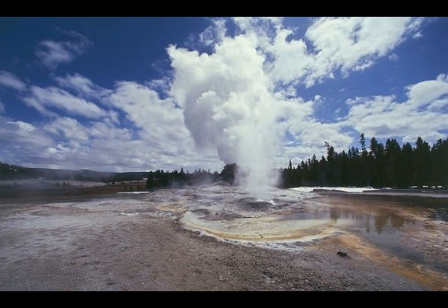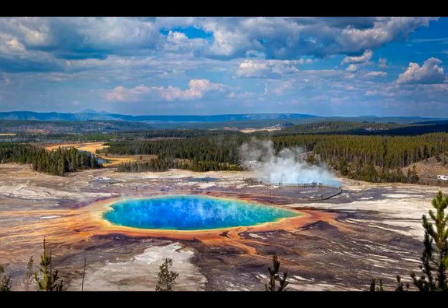As for ground deformation, from what they said in the caldera chronicles, the caldera is subsiding — it's deforming. The whole area is deforming. The caldera is subsiding, whereas the Norris Geyser Basin, which has the steamboat geyser, is rising.